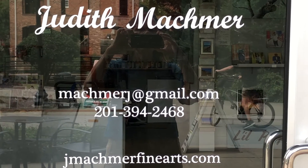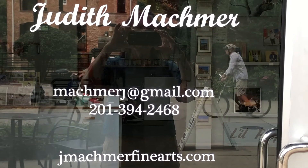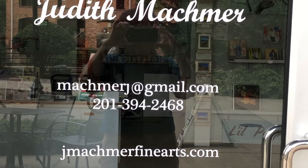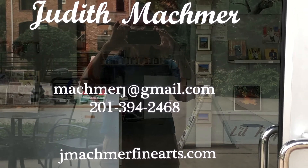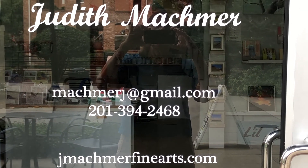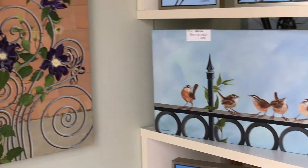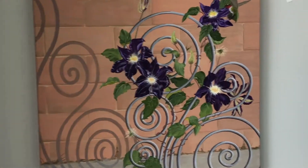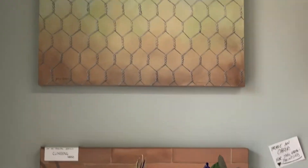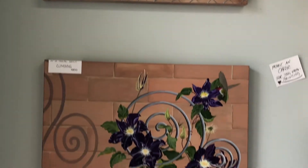Hi, my name is Judy Mockmer. I have a studio down at Art Crossing, which is between Hall's Chop House and Occhiti Room on the river, downtown Greenville. I'm a painter of acrylic and oil work, and we're entering my studio. I generally paint things from nature — birds, flowers.